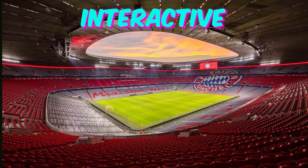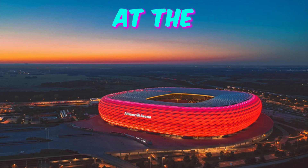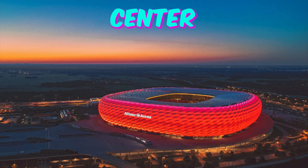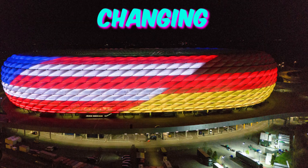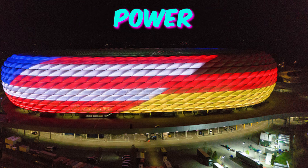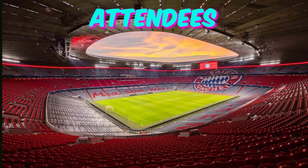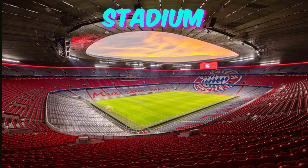Fact 3: Interactive spectator experience. Ever wished you could control the stadium's lighting and visuals with just a tap on your smartphone? At the Munich Football Arena you can. Tucked away in the concourse is a state-of-the-art control center that allows fans to change the color of the stadium lights to match their team's jersey or trigger celebratory animations after a goal — spectators have the power to enhance their viewing experience with just a few swipes.